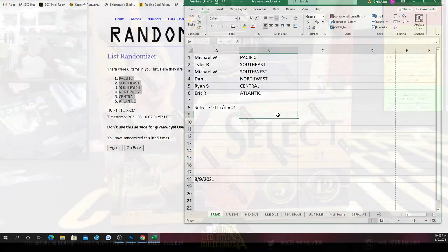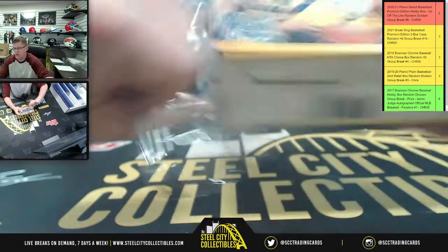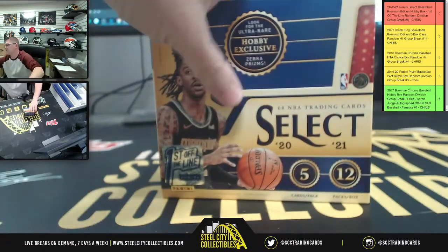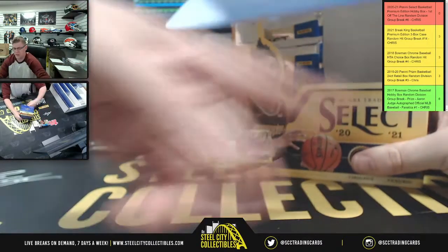Okay, good luck y'all, let's do it! Twelve packs, five cards per pack. Looking for Zebra Prism — that'll be exclusive — but also for supply exclusive Pulsars as well.